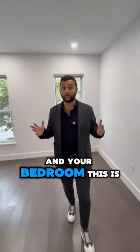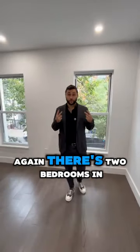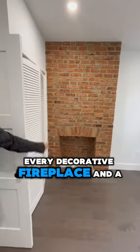And your bedroom — this is bedroom number one. There are two bedrooms in here, and we'll explain to you why things get a little funky. You have your decorative fireplace and a closet.